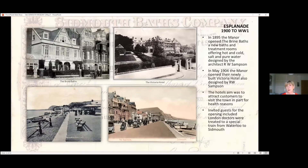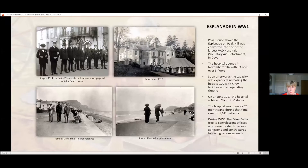The esplanade from 1900 to World War One: the manor built the Brine Bars and the Victoria Hotel, both designed by Sampson. When the Victoria Hotel opened, invited guests from London were doctors, and a special train brought them down from Waterloo. In World War One, Peek House was the largest VAD hospital in Devon, and families used to visit their injured relatives and walk along the seafront. The Brine Baths gave free treatment to the convalescent officers.